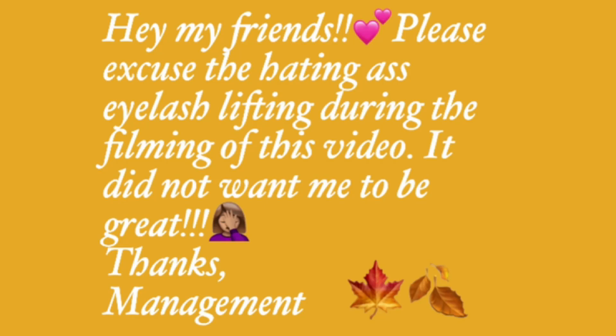Hey guys, welcome back to my channel. If this is your first time here, welcome. If you are returning, thank you guys so much for coming back. And today guys, as promised, I'm back with part two of my favorite fall fragrances, but this time we are going to be featuring my niche edition.